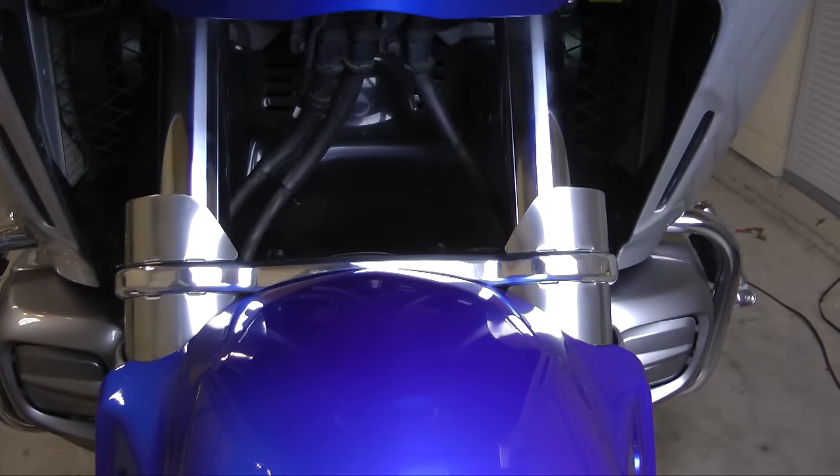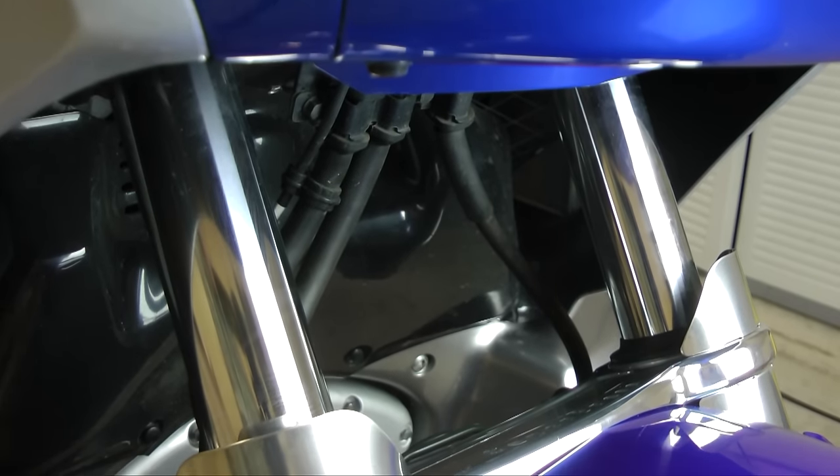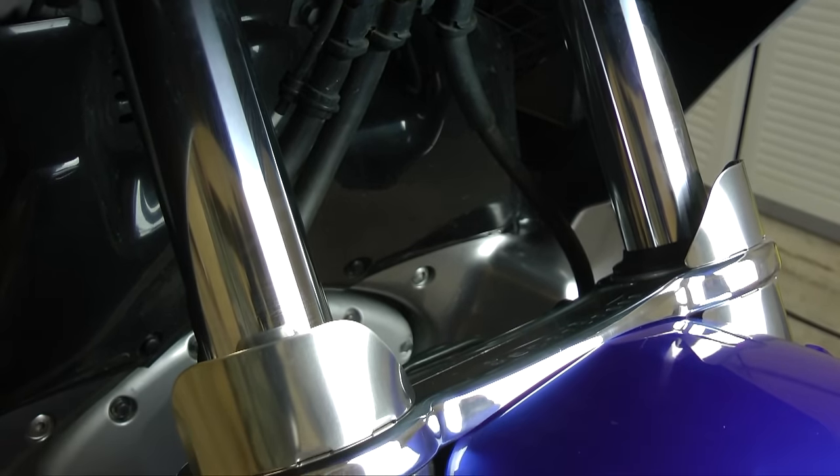If you're looking at a 2001 to 2017 Goldwing — what we call the fifth-generation Goldwing — you want to look at those front fork tubes to see if there's any oily residue around them, or sometimes a little ring of dirt and oil. That's an indication the fork seals are probably leaking and need to be replaced, which can be several hundred dollars to have done at a dealership. Make a note of that in your notes because you can use it later when it comes time to negotiate your price.